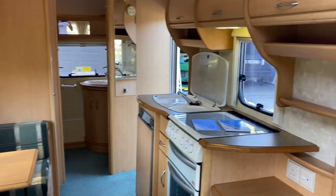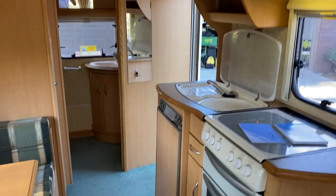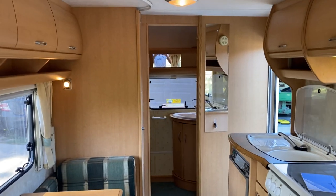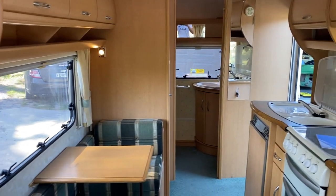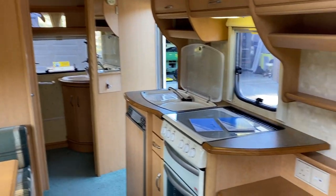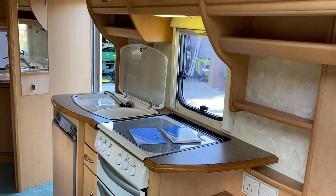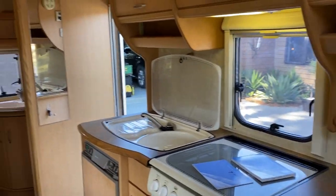Just to recap, this is a 2002 four-berth Abbey Adventurer, weighing around about the 1200 kilo mark. Please give me a call if you have any further questions — I'm more than happy to help. Thank you.